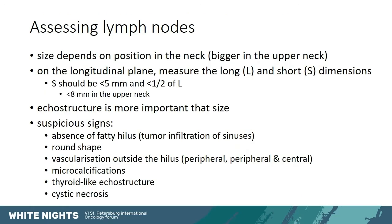When evaluating lymph nodes, one should remember that size is not a main criterion, because size depends on the position in the neck. Lymph nodes are bigger in the upper neck because they drain the mouth, nose, pharynx, etc. We measure the long and short dimensions on the longitudinal plane — the ratio should be less than 0.5, and the short dimension should be less than 5 mm, or 8 mm in the upper neck. But sizes should be taken with a grain of salt, as larger lymph nodes are not necessarily suspicious. The form — the ratio — can be important, but the most important thing is the echostructure.